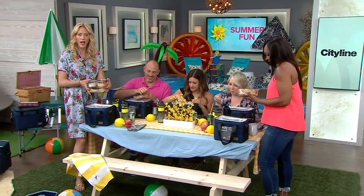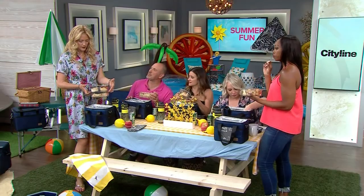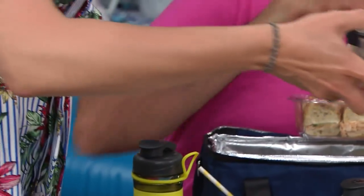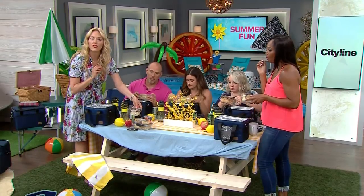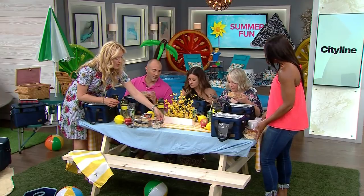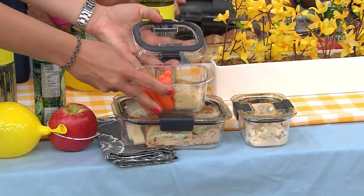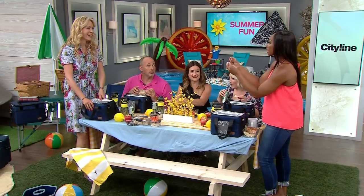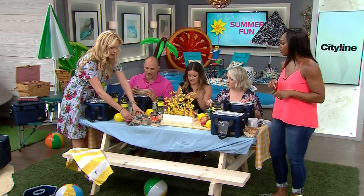Plan ahead with your Tupperware. This is the Rubbermaid Brilliance Collection — they're 100% leak-proof and fit exactly in the lunch box. Here's what we packed: potato salad, hummus with carrots. The world of food containers has changed — they even have little dividers in them, which is amazing. For kids' lunches you need the right containers and right size for all the little snacks, and the dividers come out too.